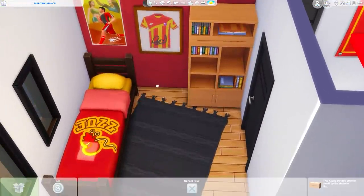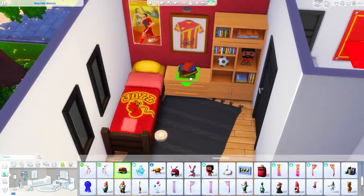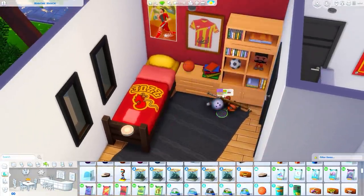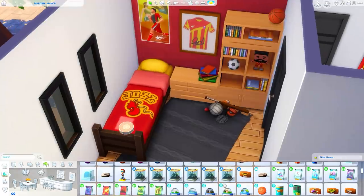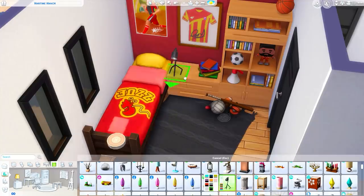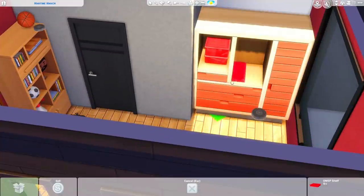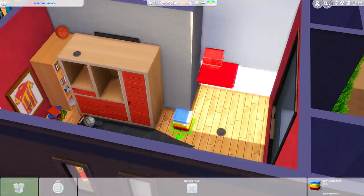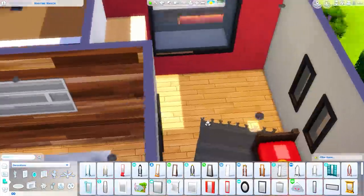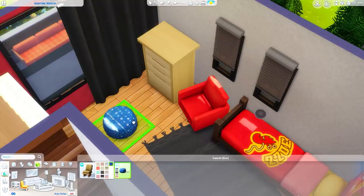My favorite room in this build is the last one — the sporty room — which is surprising because it's very opposite to my own interests. I imagine this sim is on the school soccer team or into multiple sports. There are basketballs, volleyballs, soccer balls, a megaphone for cheering, and plenty of storage. I really liked how this room came out — it has so much personality, plus a Brightchester bedspread which adds even more.